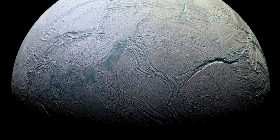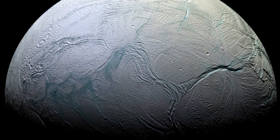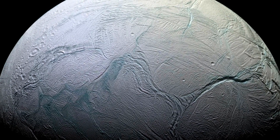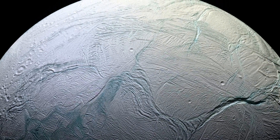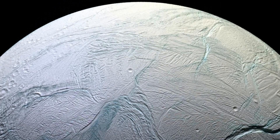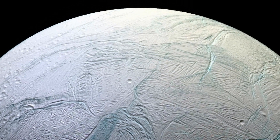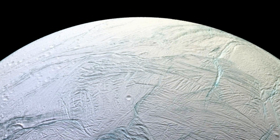The Enceladus ocean is located beneath a region called the Tiger Stripes, where plumes of water vapor erupt through cracks in the frozen surface. There's also good reason to believe that this is a saltwater ocean and that it sits atop the moon's rocky core. This makes Enceladus one of the most likely locations in the solar system to host extraterrestrial life.